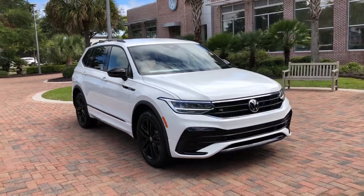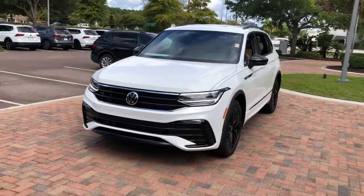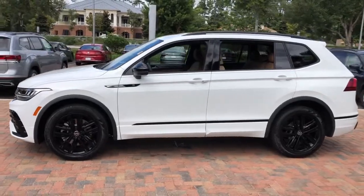Can you see yourself in the 2022 Volkswagen Tiguan? Take a closer look at this Volkswagen Tiguan, the fuel-efficient compact SUV with standout flexibility.